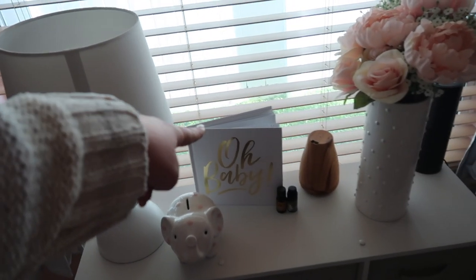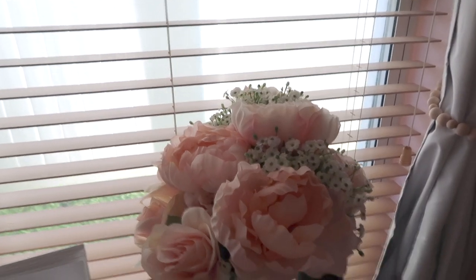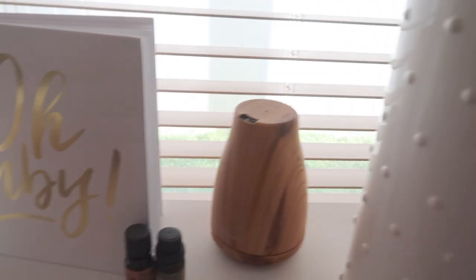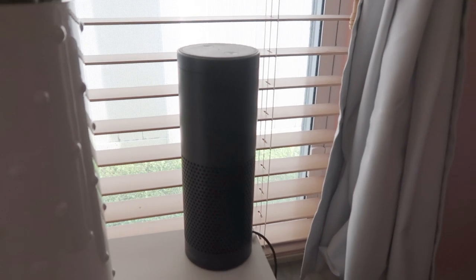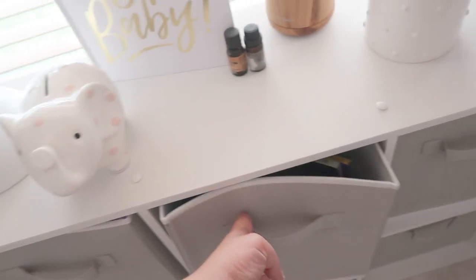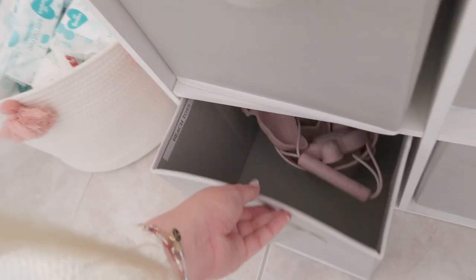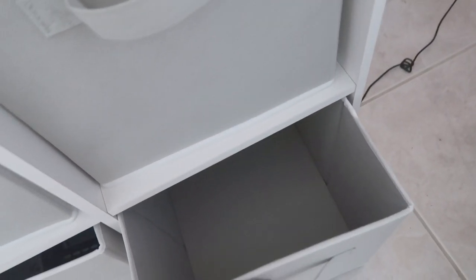I have all of her wipes in this little bin. Her lamp is from Target. This is the baby book from our baby shower that everyone signed. She has a little piggy bank, and this is one of the centerpieces from the baby shower. The vase I got from Hobby Lobby. We have a little humidifier, and then the Alexa — we're using Alexa as her noise machine. It's sitting on this six-cube storage table with books, bath stuff, and toys.